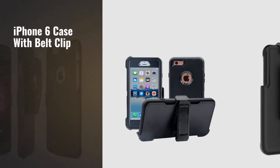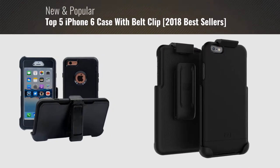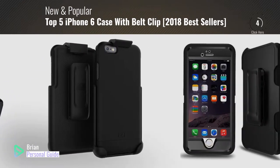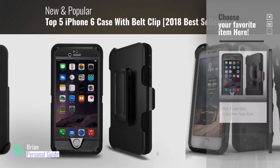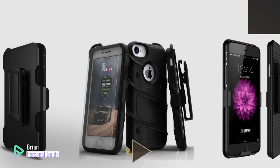If you're looking for an iPhone 6 case with belt clip, this video is for you. My name is Brian, your personal guide. Welcome to our channel. At any time, you can click this circle in the corner and get more info and real-time deals on your favorite products.